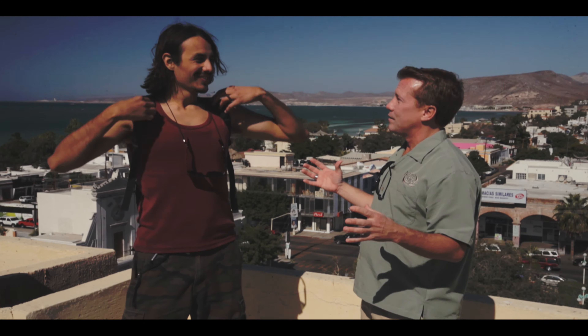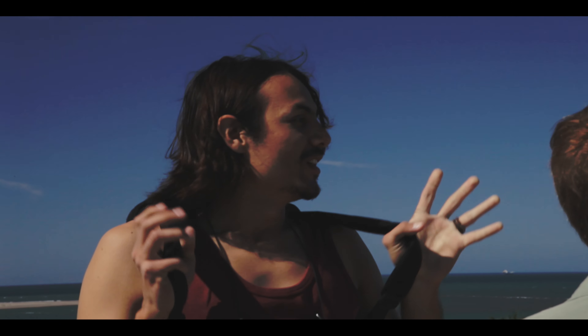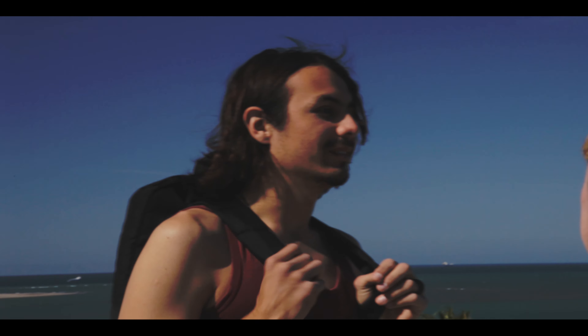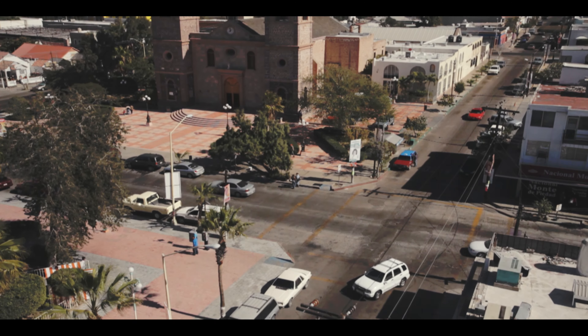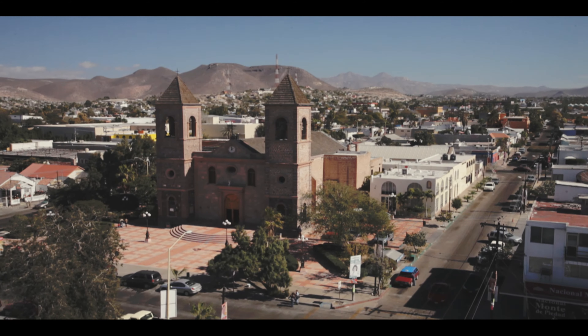I feel very fortunate. We started the walking tour walking around downtown and now we're on top of a building — I understand you never bring guys up to the top, only special guests. We're in downtown and that's the cathedral. Just enjoy the view. Welcome.